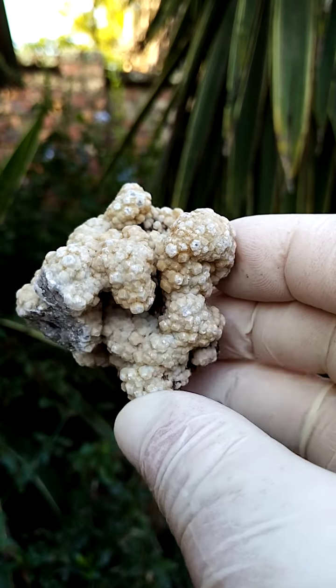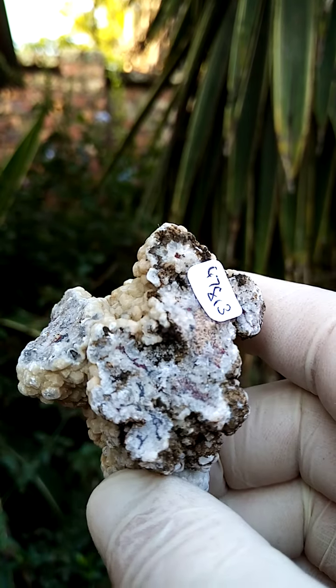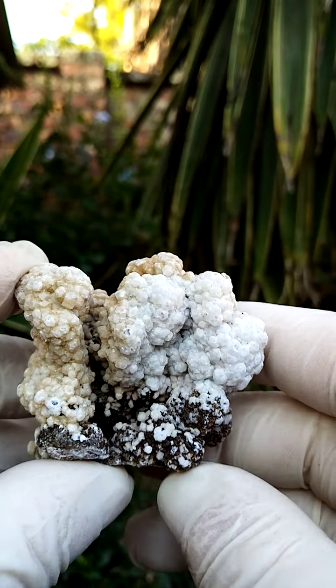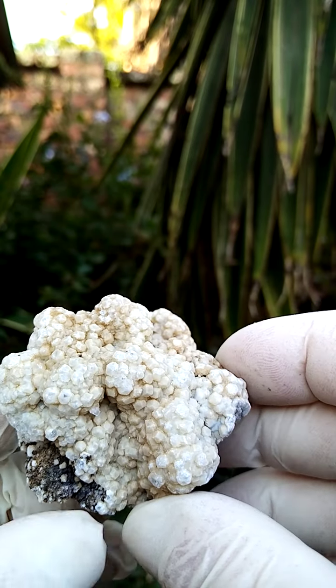From the Kalahari Manganese Fields, Northern Cape of South Africa. First of all, let me show you the matrix of the specimens. I'm going to use this as a base. This guy would stand on its own, going around like this — cross like that, cross like that.